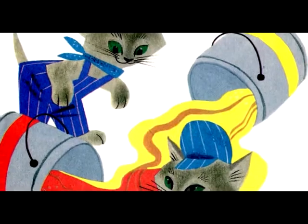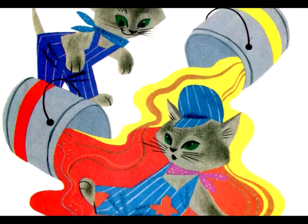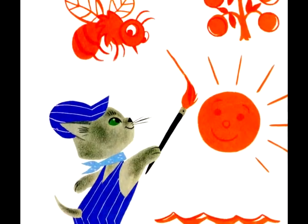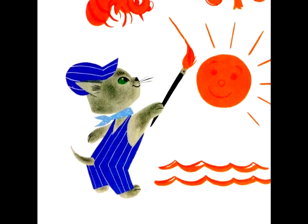Then Hush mixed yellow and red together and made orange. Orange is an orange tree. Orange is a bumblebee. Orange is the setting sun sinking slowly in the sea. The kittens were delighted, but it didn't make green.